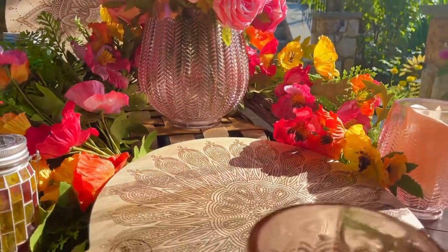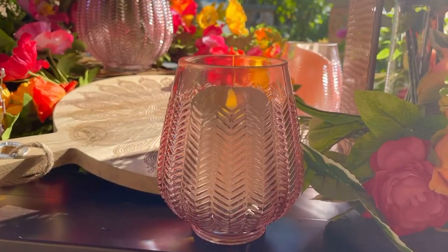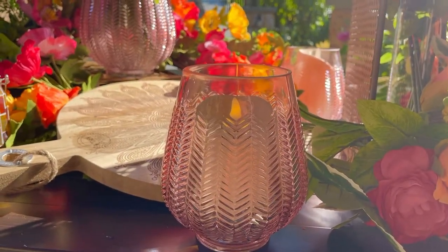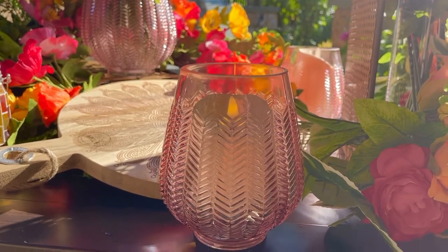If you put some lights in it, whether it's candlelight or some beautiful fairy lights, these are going to make that warm, beautiful, fabulous, flattering, wonderful light and feel in a room that you absolutely love.